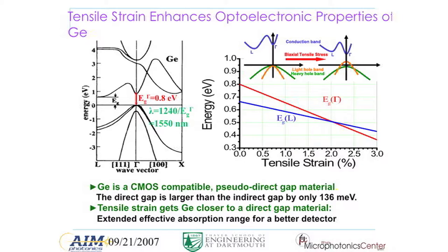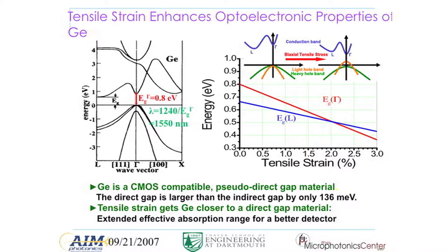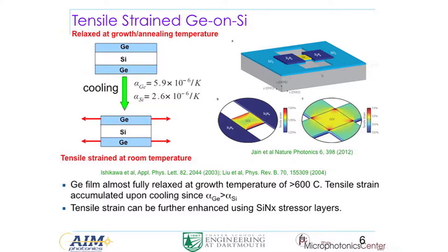If you want to extend the absorption range to longer wavelengths — for example, the L-band — one trick is to introduce tensile strain into germanium. When you introduce tensile strain, your cubic lattice becomes a tetragonal lattice, changing the band structure. The direct gap decreases faster with tensile strain than the indirect gap. Eventually, the germanium transforms into a direct-gap semiconductor. For telecom applications, a small amount of tensile strain can shift the band edge to around 1650 nm to cover the L-band. If you want even more strain, you can use stressors as done with CMOS transistors.